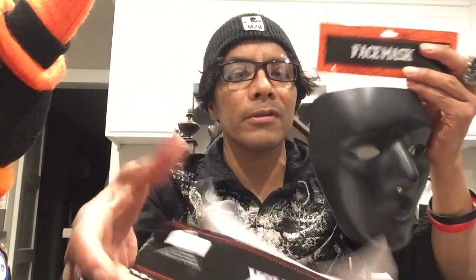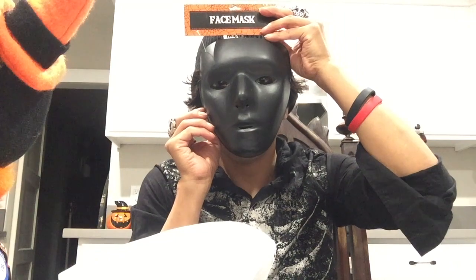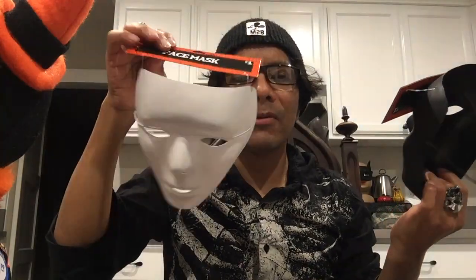I've never gone to Five Below before, but I found these masks and they look really cool. They were only one dollar each and will definitely come in handy.